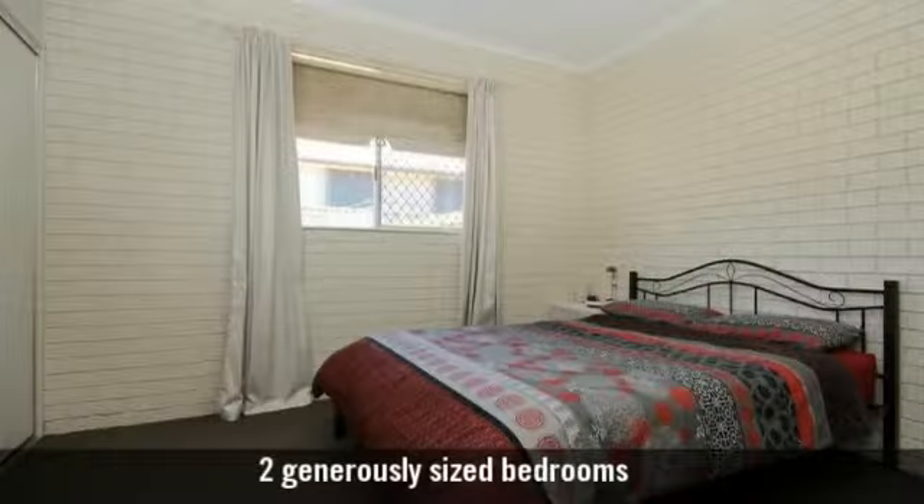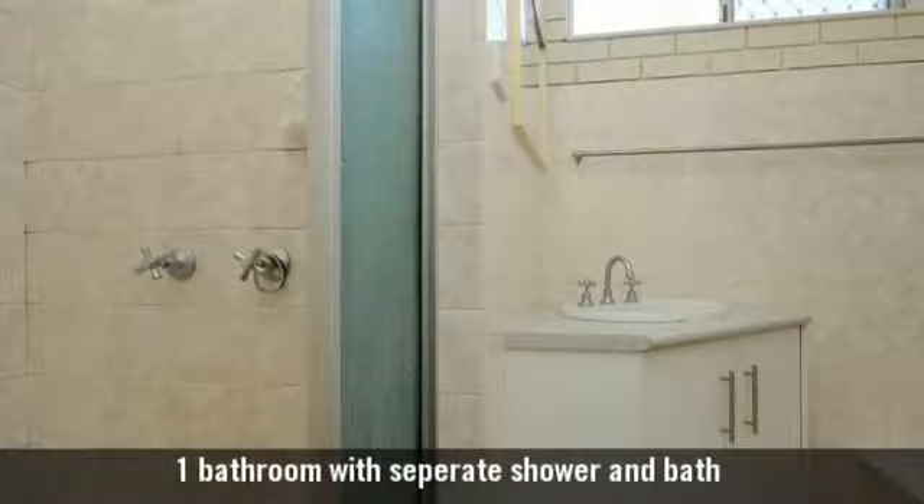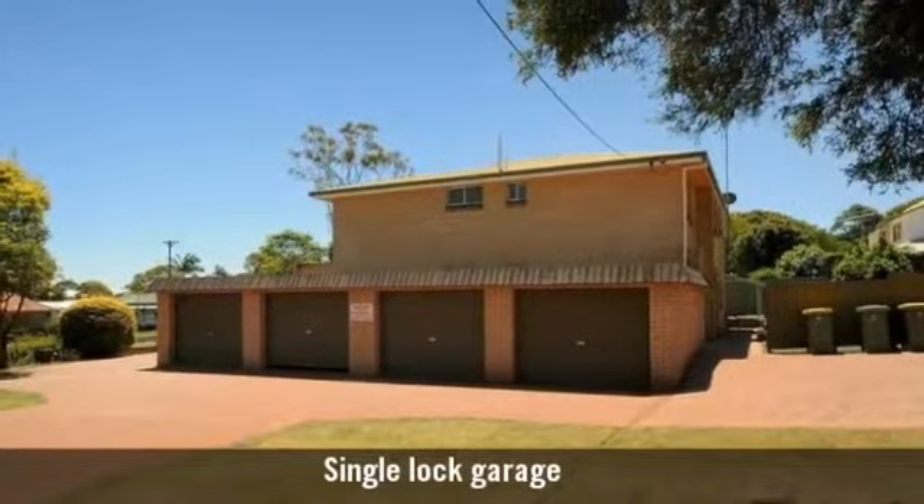It has two generously sized bedrooms and one bathroom featuring a bath. There is also a one car garage.